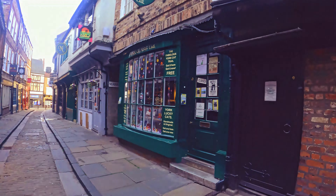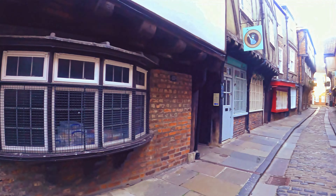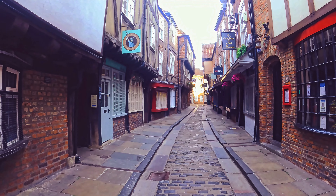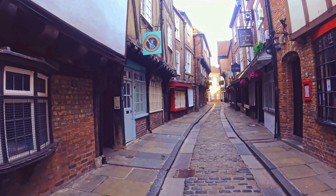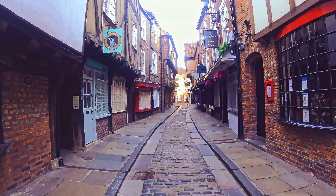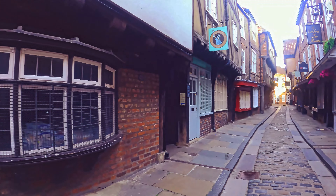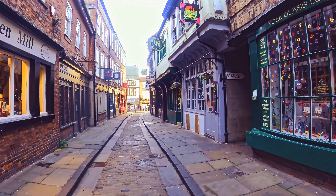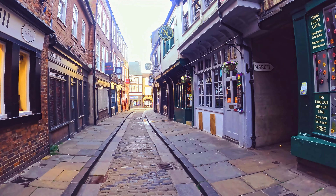You can see these old bare windows and all the little signs above the shops. It reminds me of when I was in Salzburg, because they have a street like that with lots of little signs above the shops, which is like an olden day thing.